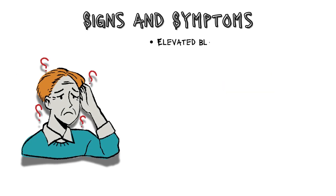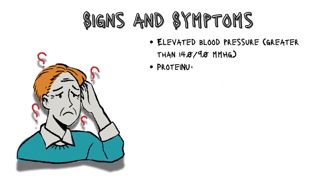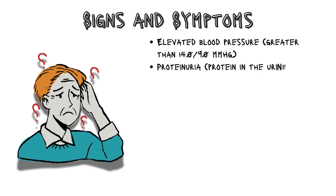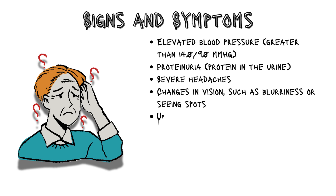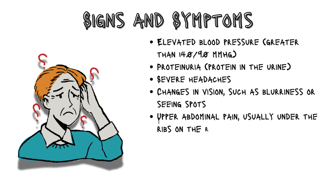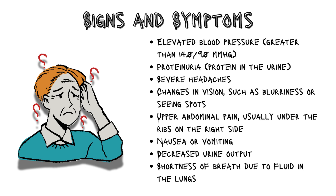Key signs and symptoms to watch for include elevated blood pressure greater than 140/90 mmHg, proteinuria (protein in the urine), severe headaches, changes in vision such as blurriness or seeing spots, upper abdominal pain usually under the ribs on the right side, nausea or vomiting, decreased urine output, and shortness of breath due to fluid in the lungs.